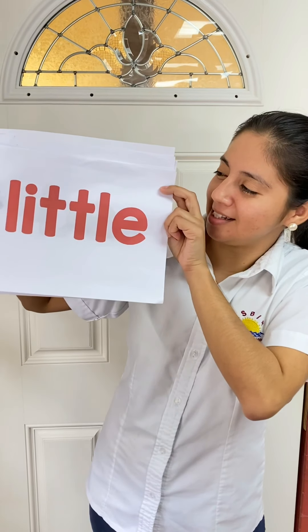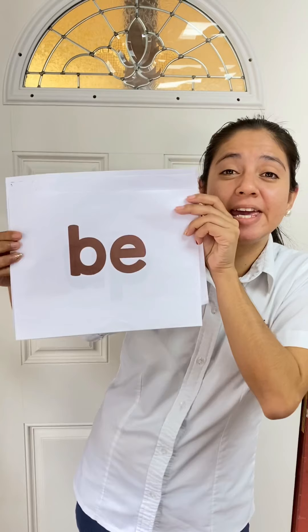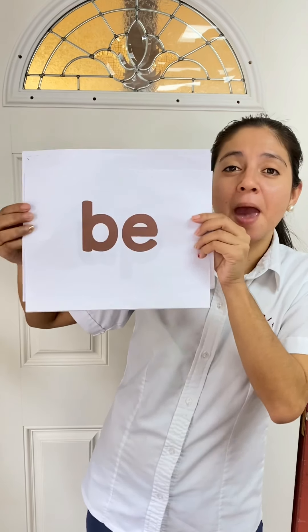Little. L-I-T-T-L-E. Little. And the last word: Be. B-E. Please make sure you review the words before you start doing your worksheet.